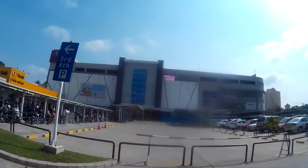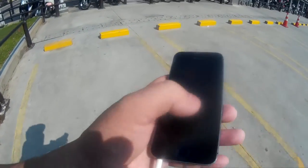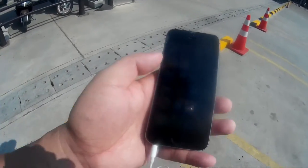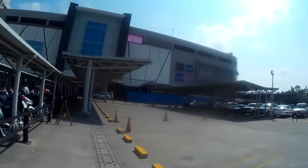So this is the Aeon Mall! I will show it to you on my Google Maps. As you can see — oh, you cannot see it. Okay, let's move to the other side. But anyway, we are here now at the Aeon Mall.